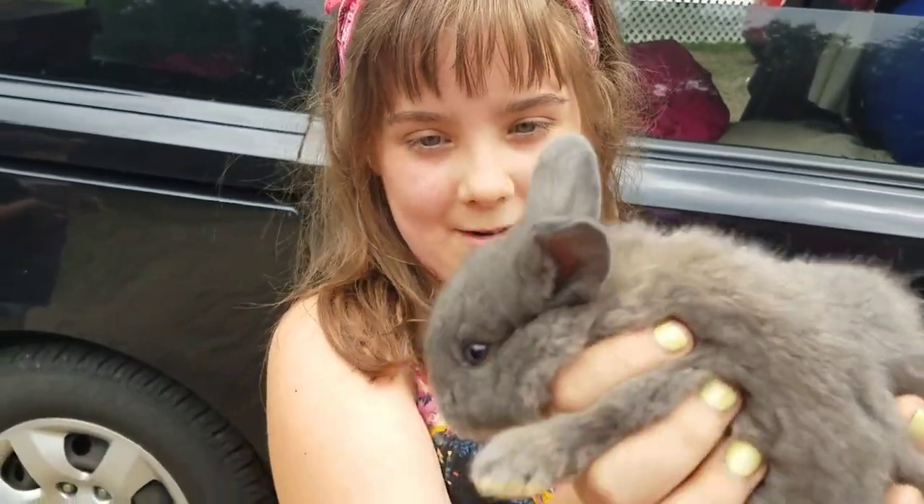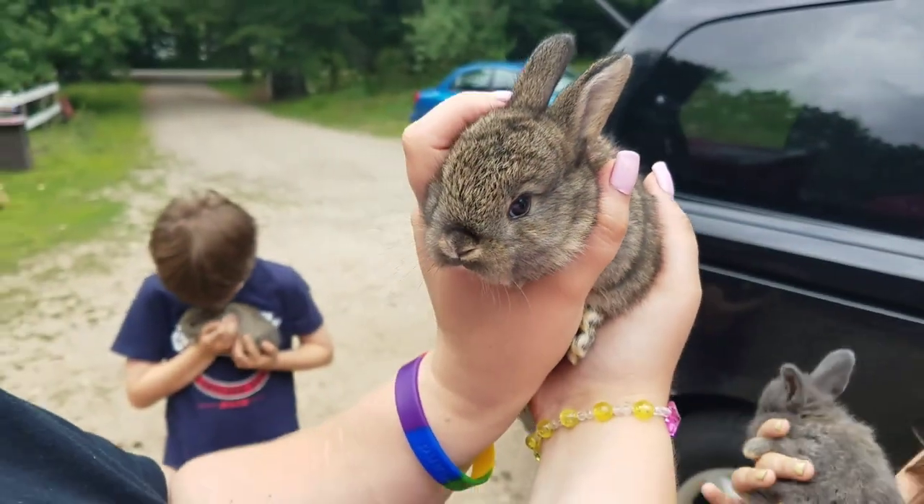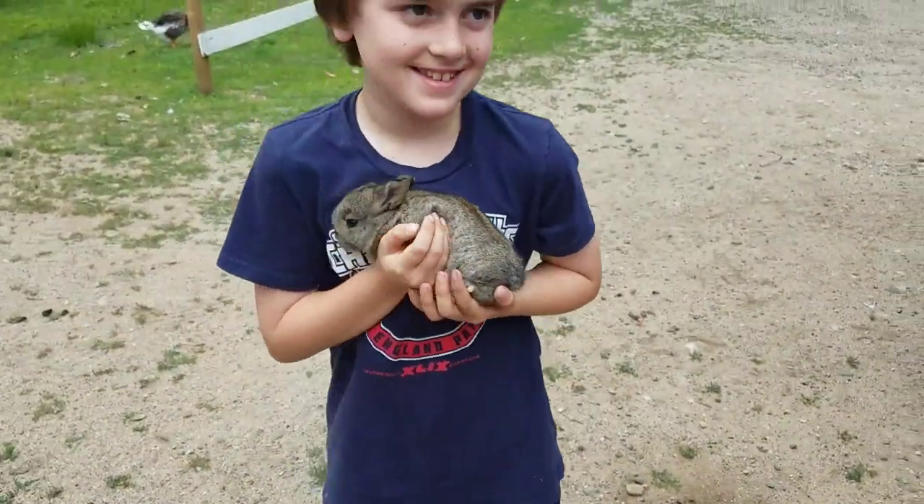Bunny. What's this bunny's name? Summer. Summer? Are you in this one? That's Iris. In this one? Bean. Is that it?